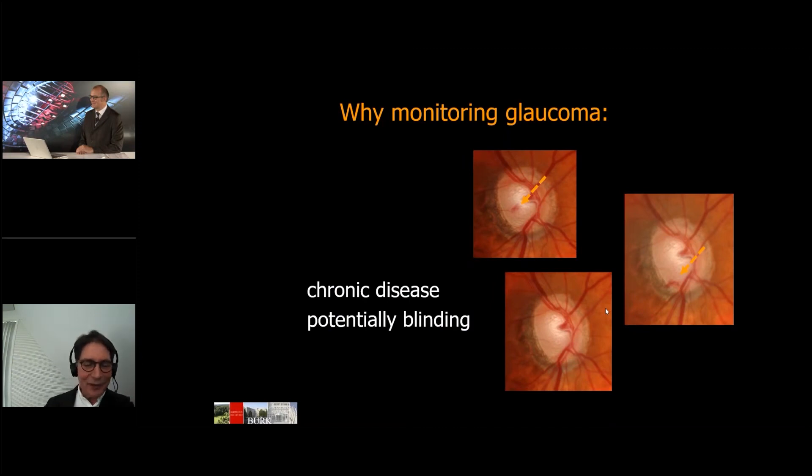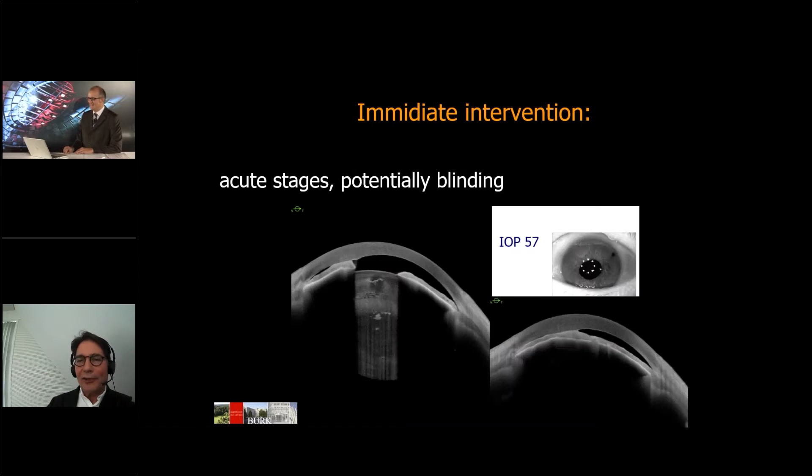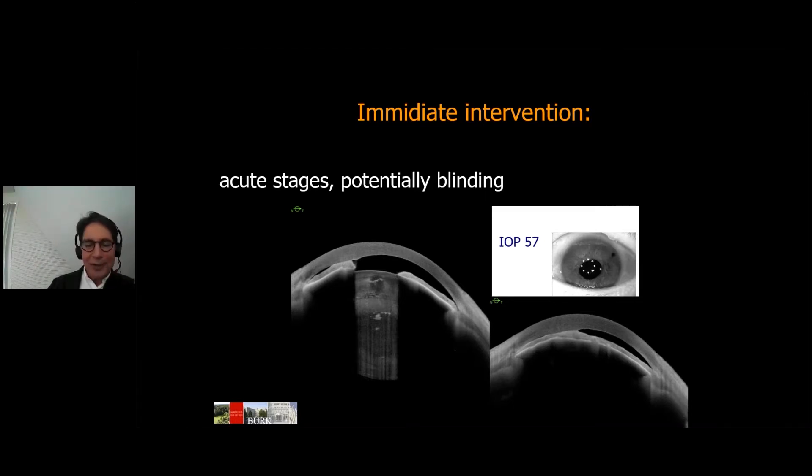Welcome to Heidelberg. Thank you for the invitation. As a potential blinding disease, we have to monitor glaucoma carefully. And at acute stages like this one here, immediate action such as surgical intervention is mandatory. These are central scans and the temporal scan of an anterior segment OCT in protracted angle-closure glaucoma with IOP up to 57. For serious sclerotomy, lens exchange is, of course, the treatment of choice.